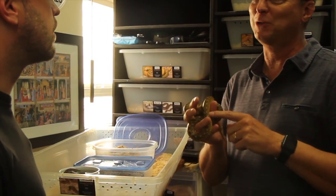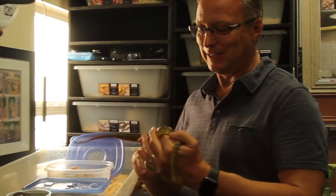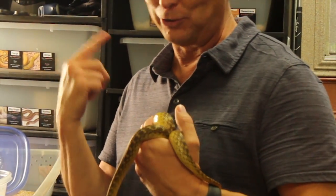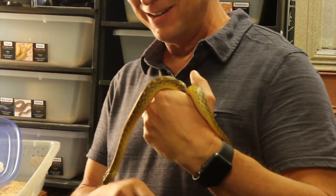Glenn formed a Facebook group for these guys. If you go to 'Malagasy cat-eyed snakes' on Facebook, there are about 80 members — people all around the world keeping this species.